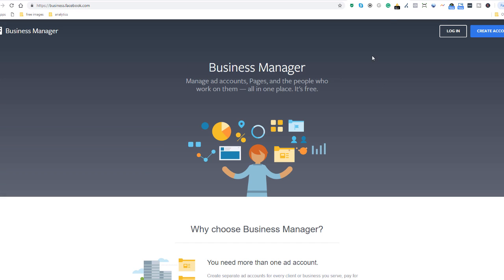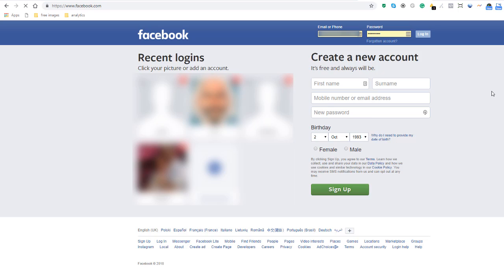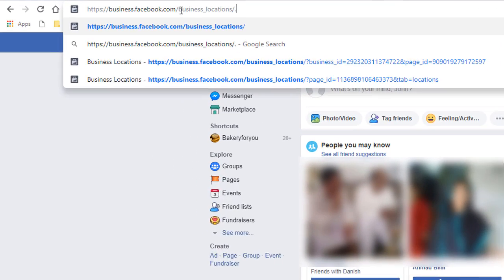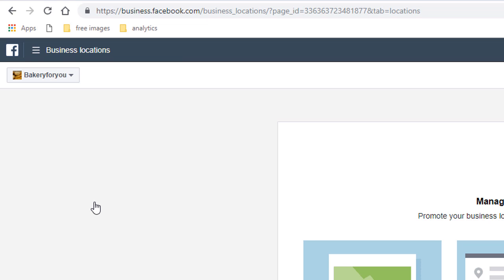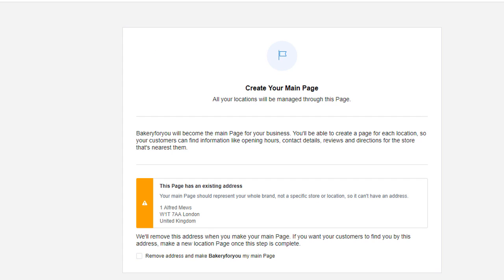As you can see, there are a lot of benefits when you add locations to your business page. Before you can start adding location pages, you need to enable the Facebook location feature. To do this, you can either access your Facebook Business Manager if you've already created an account, or simply log into your Facebook account and go to business.facebook.com/business_locations — the actual address is in the description below. Once in there, select the business page for which you want to add locations from the drop-down in the top left corner, then click Get Started.